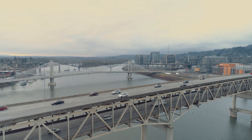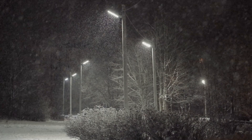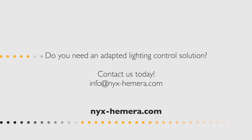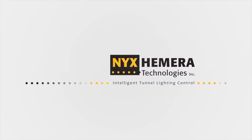Wherever infrastructure cannot use wireless technologies to control lighting, NYX Hemera's intelligent Telax system offers the best solution adapted to real needs. Do you need an adapted lighting control solution? Contact us today at info@nix-hemera.com. NYX Hemera Technologies — Adaptive Powerline Lighting Solutions.